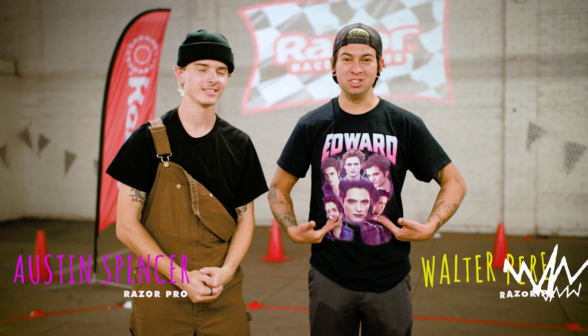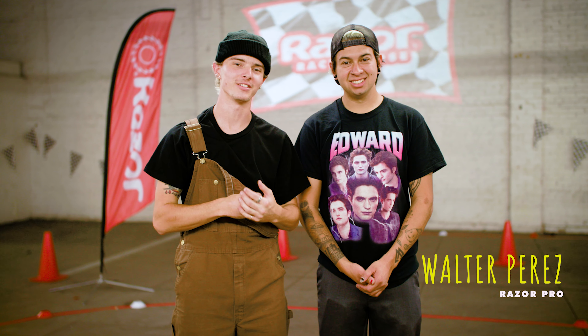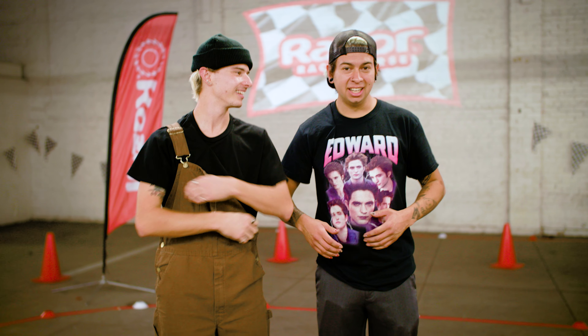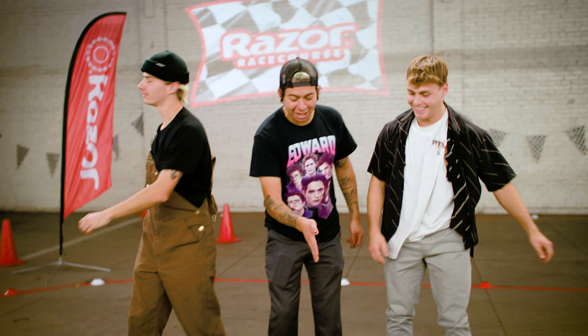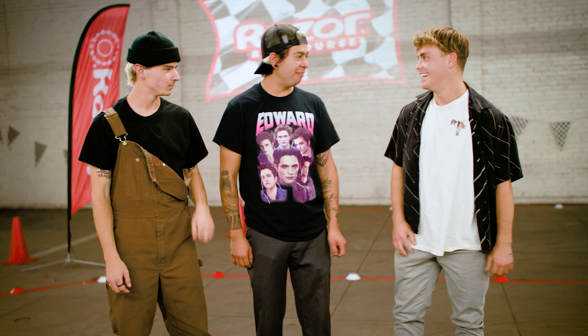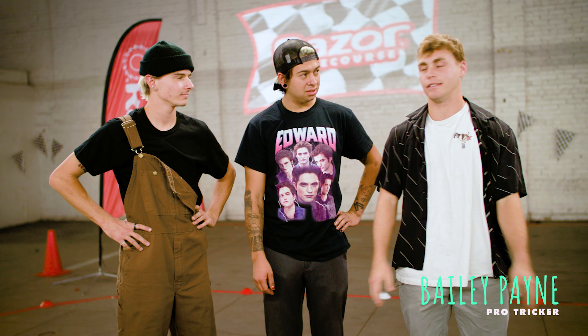What is going on guys, welcome back to Ride Razor. My name is Austin, I'm Walter, and today you guys are joining us for episode 16 of the Razor Race Course. For today's episode we have a very special guest, good friend of mine — bring yourself on in here. My name is Bailey Payne and I am a professional tricker and parkour athlete.